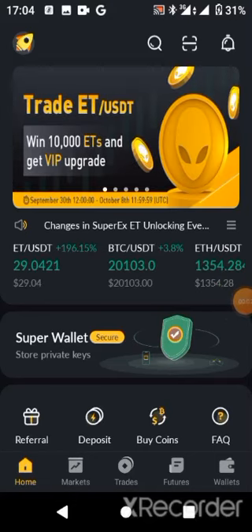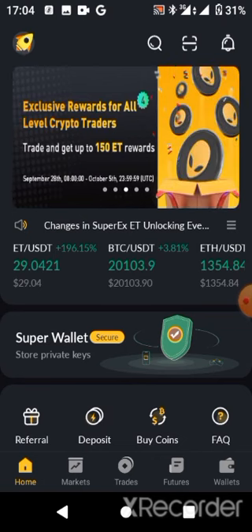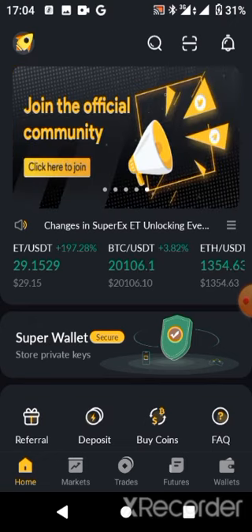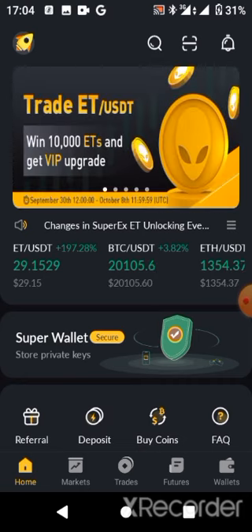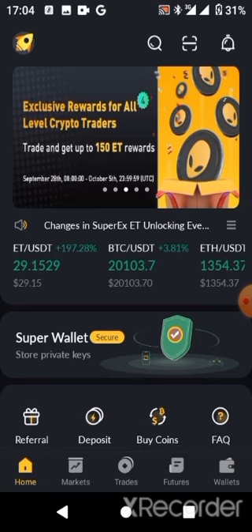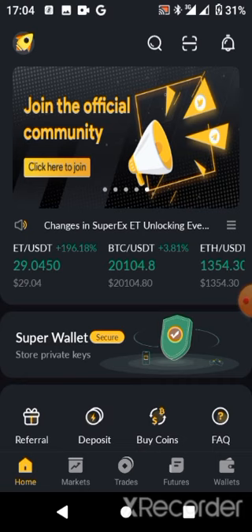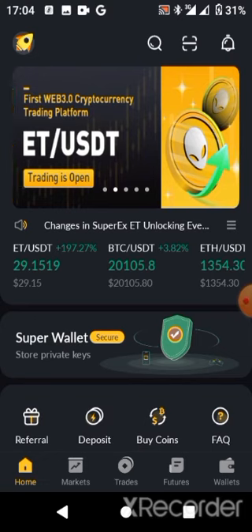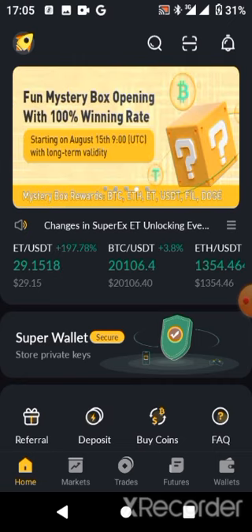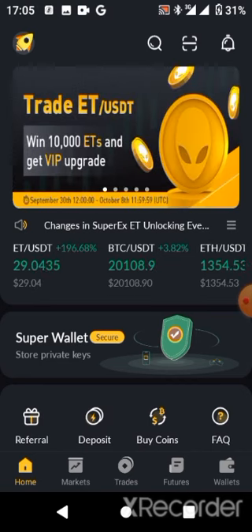Hello guys, welcome back to SB Tech channel. In this video, I'll be introducing you to SuperEX, which is an exchange. Now, those who have finance on their phone — that is, they have an exchange or account wallet like Binance — should be familiar with this kind of platform, because it's almost similar to Binance, but this is a different exchange wallet.